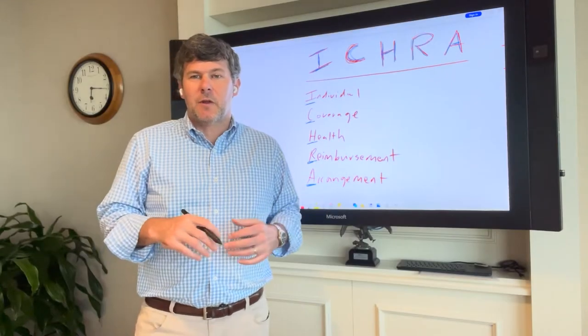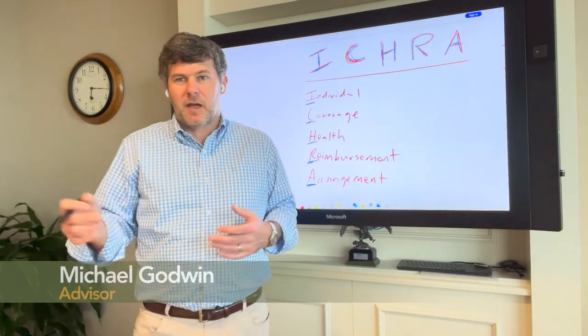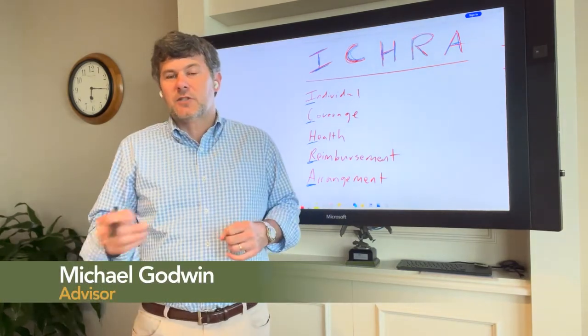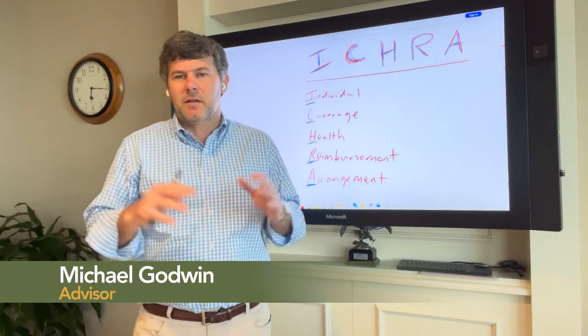If you're in the HR benefits field like me, there's certainly no shortage of acronyms that we use every day. There's FSA, HSA, HCM, FMLA, IBNR, PHI — the list goes on and on.